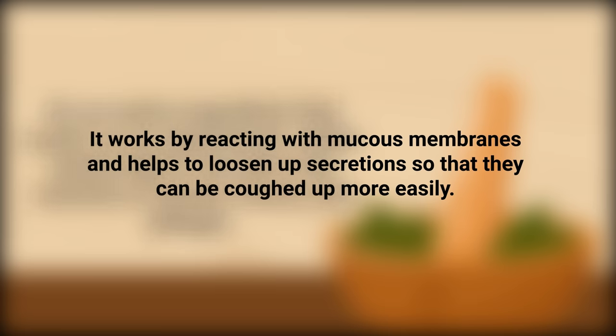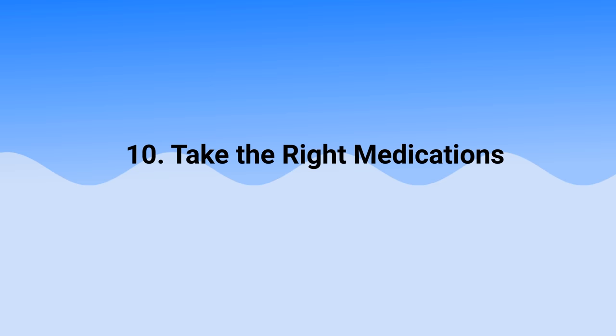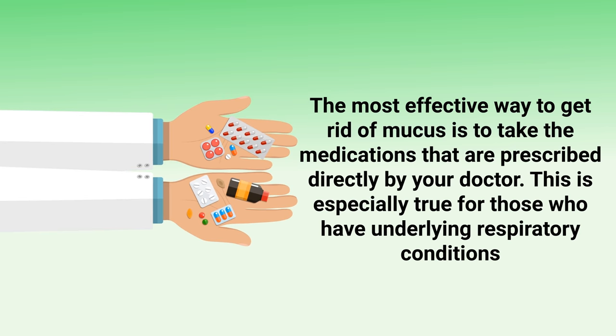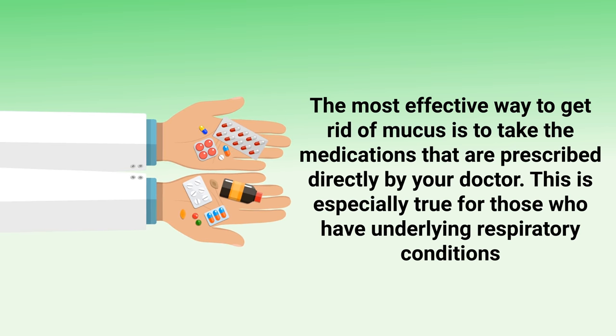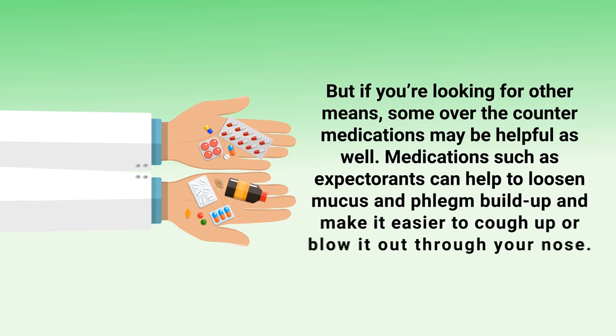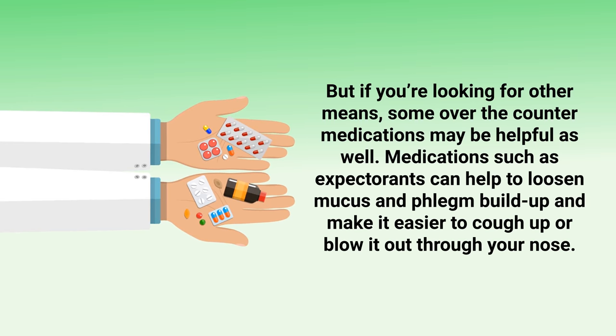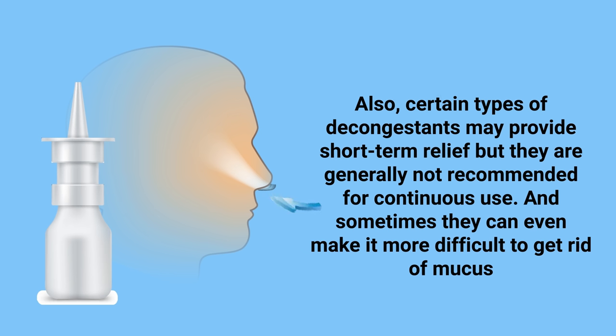Another method is simply to take the right medications. The most effective way to get rid of mucus is to take medications prescribed directly by your doctor, especially for those with underlying respiratory conditions. Some over-the-counter medications may also be helpful — expectorants can help loosen up mucus and phlegm buildup and make it easier to cough up or blow out. Certain decongestants may provide short-term relief, but they are generally not recommended for continuous use and can sometimes make it more difficult to get rid of mucus long term.